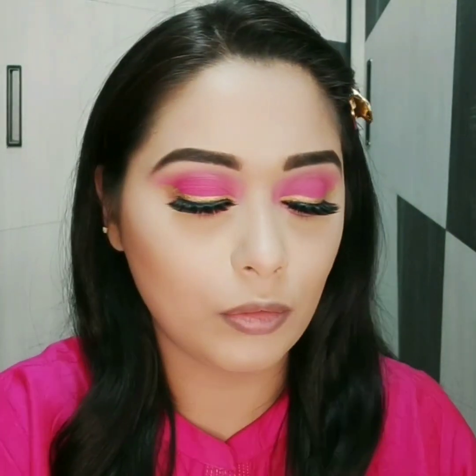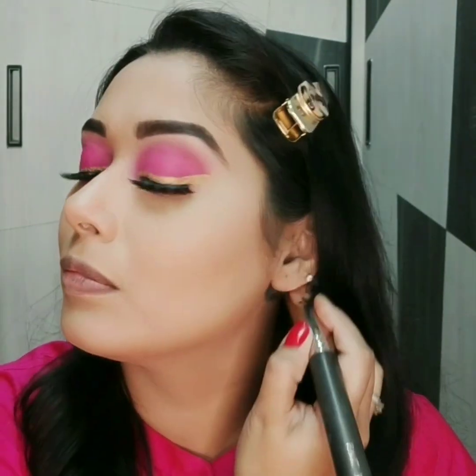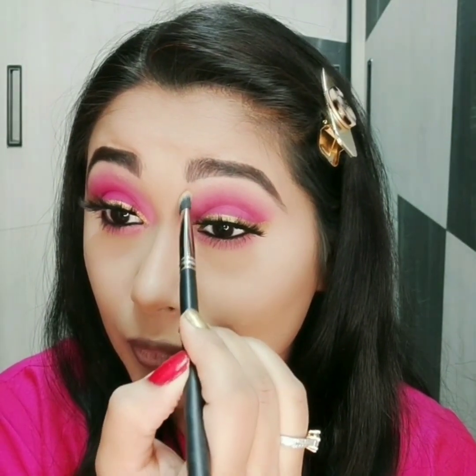For contouring, I am using Wet n Wild Contour Palette. A detailed contouring and highlighting video is already up — the link to that video is in the description box below.